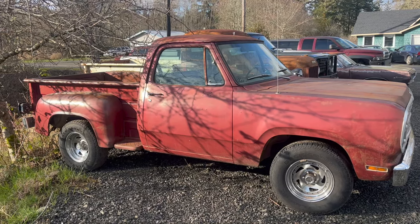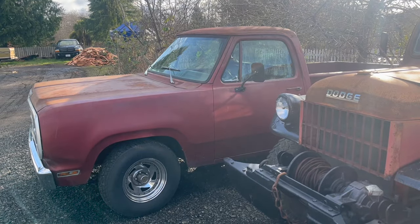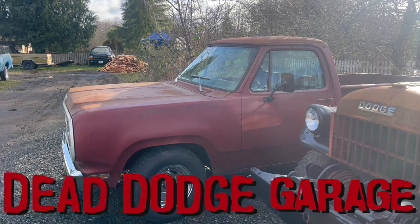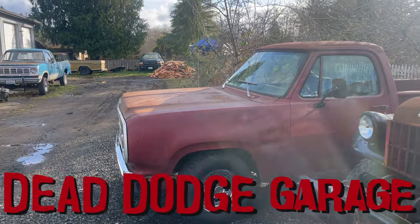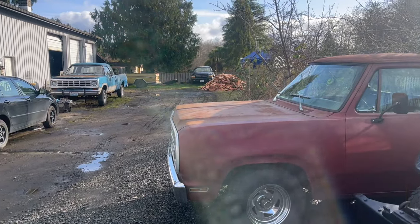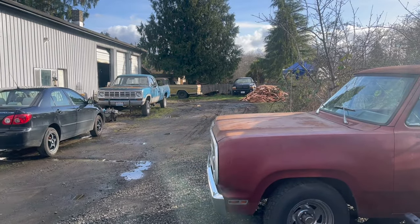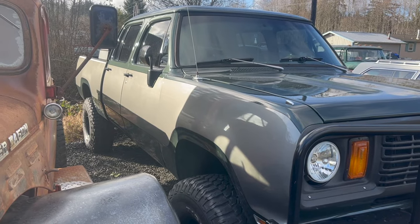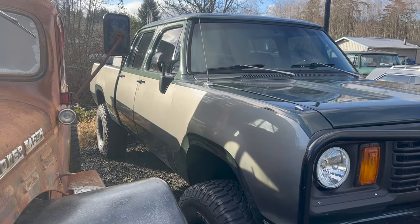Today on Dead Dodge Garage, Dodge trucks. I know, I really keep rolling out the hits, don't I? The thing is, this truck's driving to Wisconsin tomorrow, and I'm not going to have all three of these styles gathered here anymore, so I thought I'd take this opportunity to look at the three different classic Dodge truck cab styles. It just so happens I also have all three bed styles, so that's kind of neat.